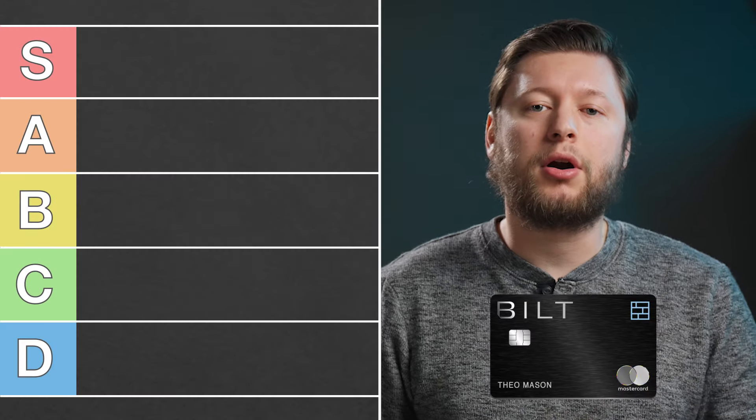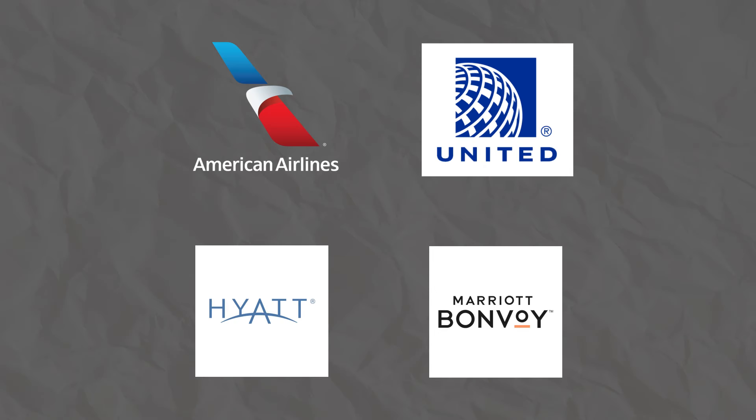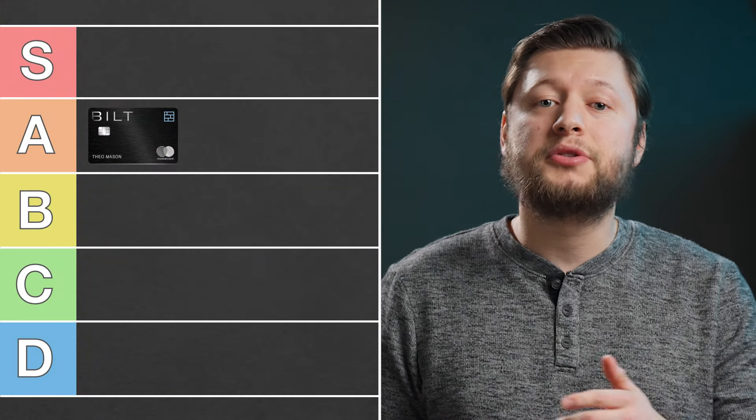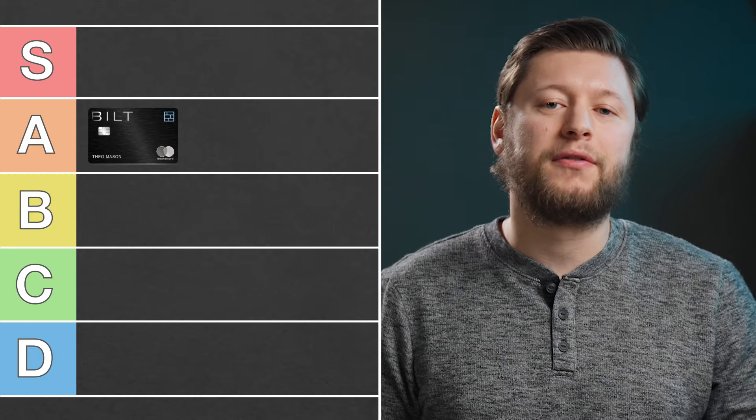Now when it comes to ranking this card, I'm going to put it in A tier, and here's why. The Bilt Mastercard has a lot of transfer partners, with notable partners being American Airlines, United, World of Hyatt, Marriott Bonvoy, and many others. Many of these partners are only available as transfer partners on credit cards with annual fees. So because this card has no annual fee and allows you to transfer points to so many partners, it gets an A rating for me.